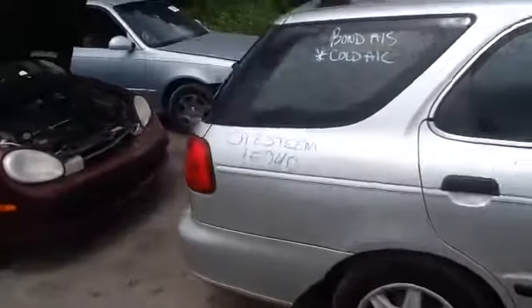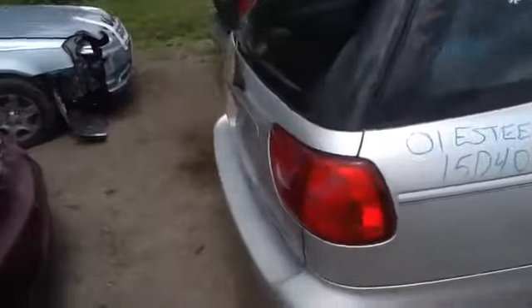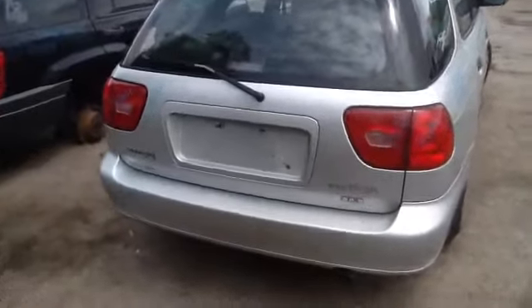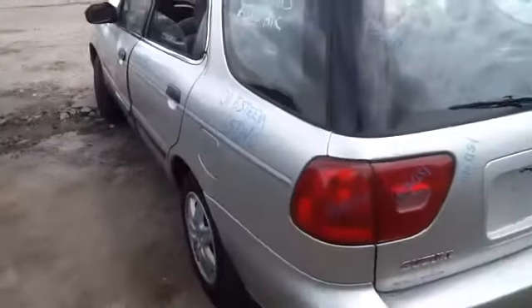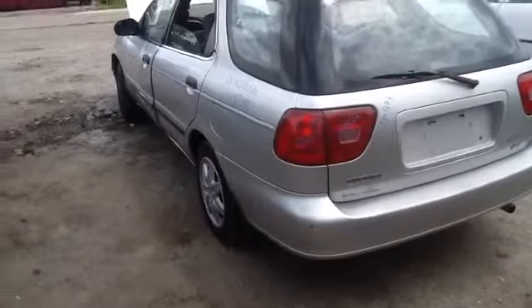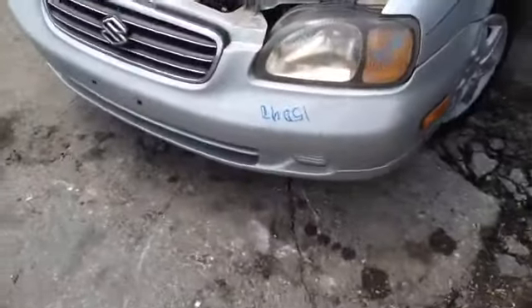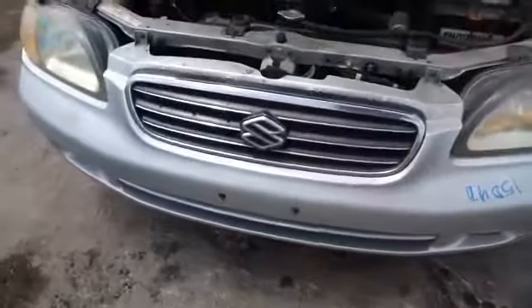The deck lid, tail lights, and rear bumper are all in good shape. Nice clean driver side quarter panel, driver side rear door, nice clean hood, driver side headlight, and the rest of the bumper — all in good shape.